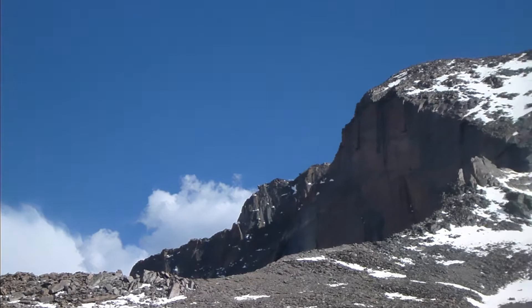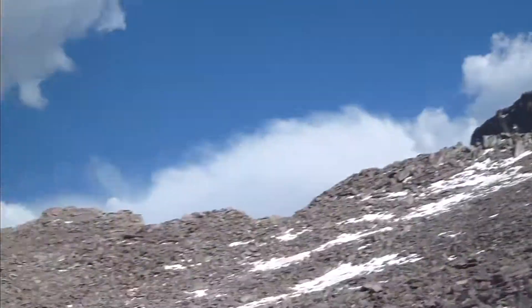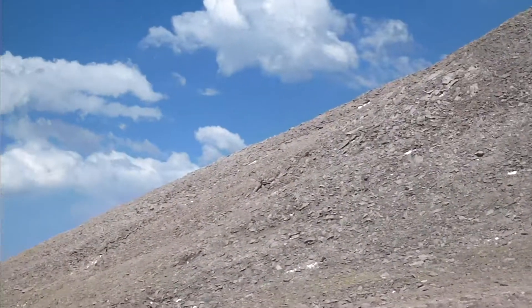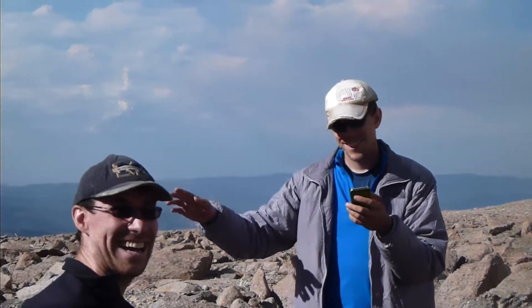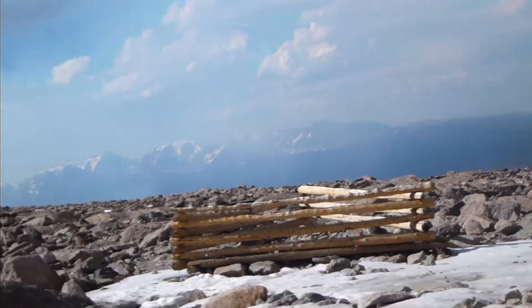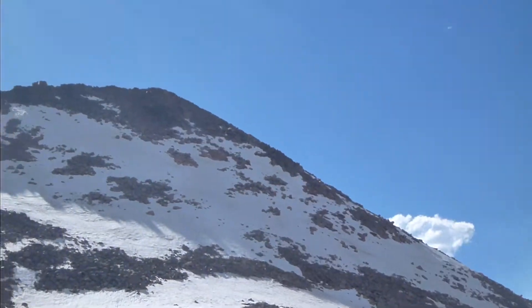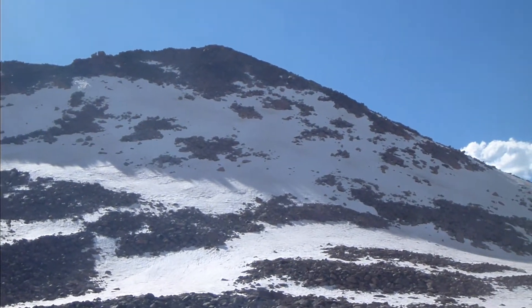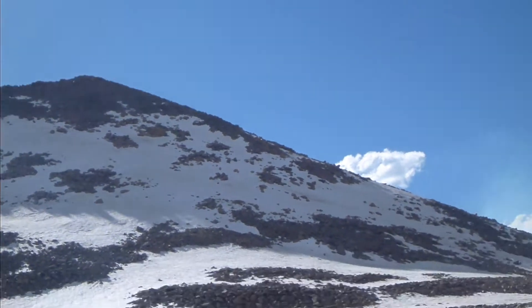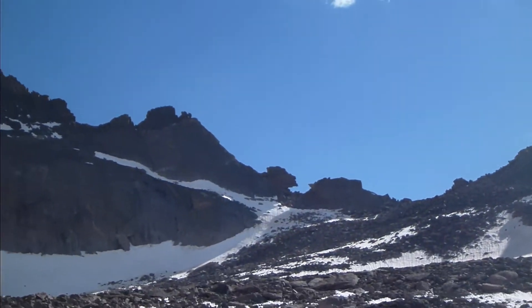This is Long's Peak, the biggest one in Colorado. A whole view of all this gravel here in Boulder Field — there's a station tower checking his Facebook status. That's Storm Peak there, and there is the Keyhole.